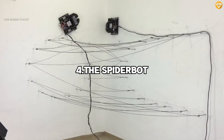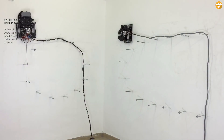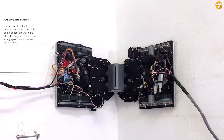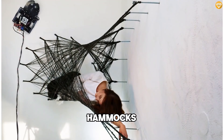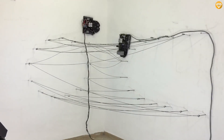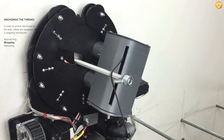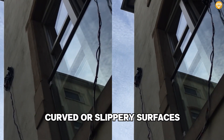Number 4: The Spiderbot. At the Institute for Computational Design in Stuttgart, Germany, researchers recently created what they call a mobile robotic fabrication system for filament structures. The system deploys teams of tiny robots with spools of carbon fiber, which work together to weave things like hammocks. In designing their system, engineers mimicked the design of nature's own weavers — spiders. The team plans to scale the system up, using more robots to complete even more complex designs, and are working on giving them the ability to cling to curved or slippery surfaces.